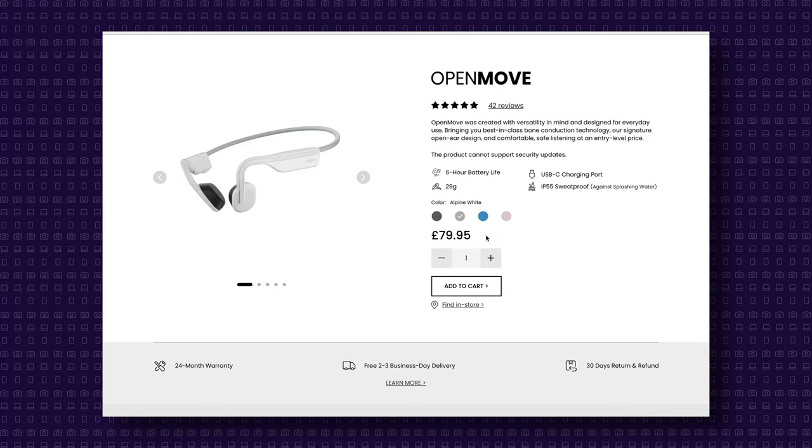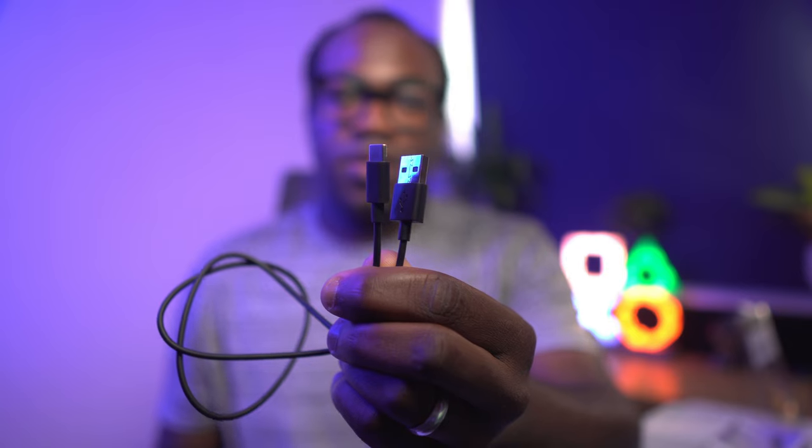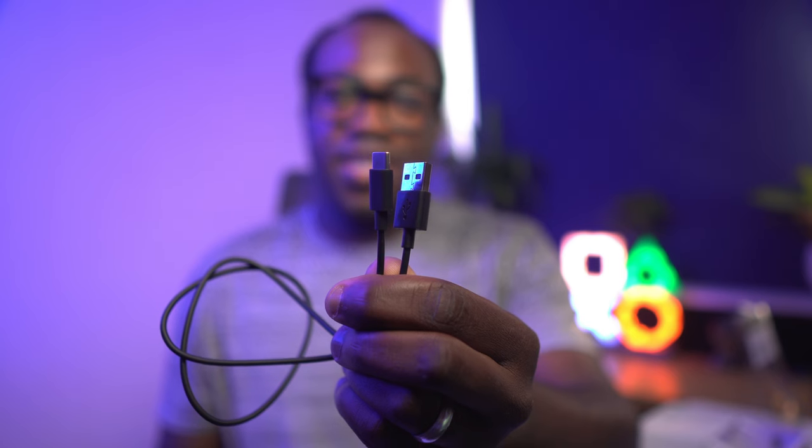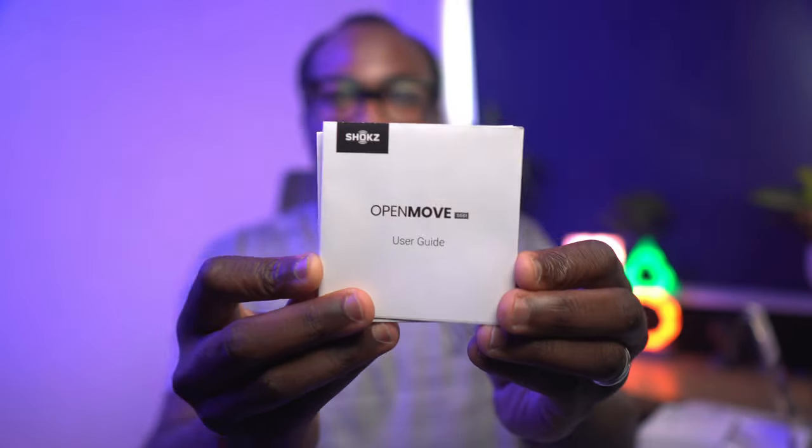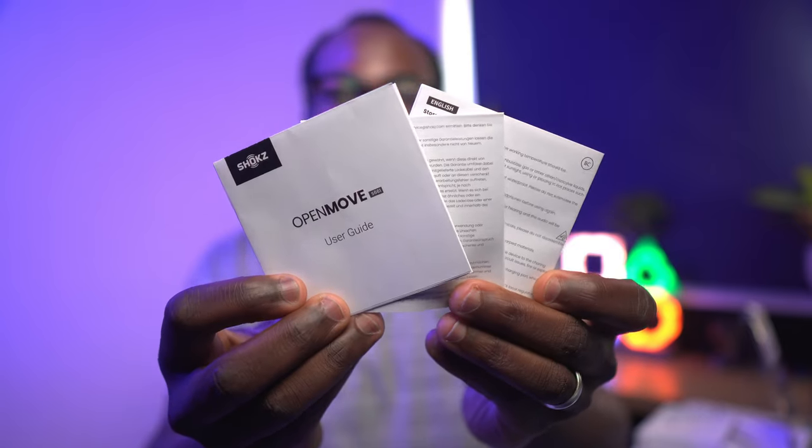I also wanted to find a pair of headphones that were an affordable alternative to the ever-popular Shokz Open Run headphones and other high-end brands, so I stumbled upon these Shokz OpenMove headphones. In the box you get the OpenMove headphones, which come in Alpine white, Elevation blue, Himalayan pink and these ones in slate grey. You also get a USB-C charging cable, a Shokz branded carrying bag and of course the user guide and instructions.